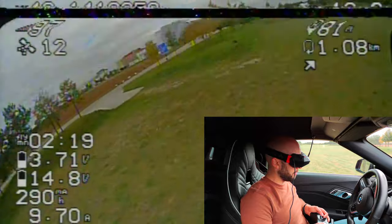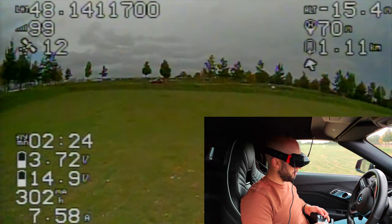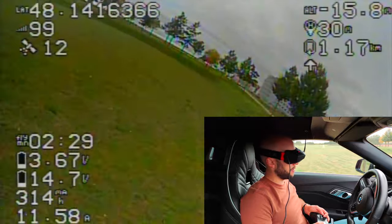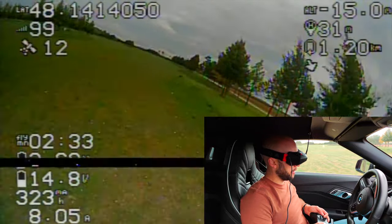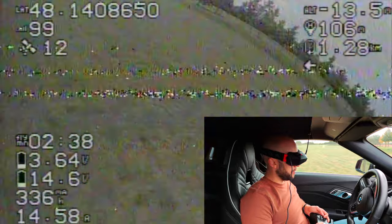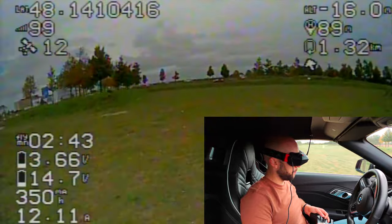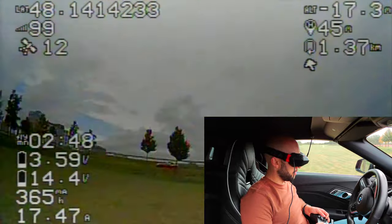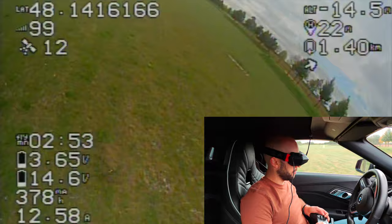I can tell that my throttle is higher than usual and my battery is sagging quicker than usual, because the quad is going to expend more energy just to maintain a more or less stable position. So far it's a bumpy ride — it's not pleasant anymore, but it does seem to be fine. I can even do some flips and rolls. A bit out of control, but still okay.